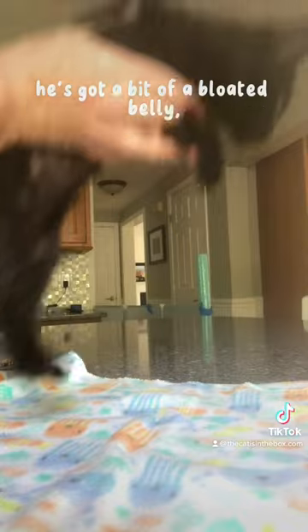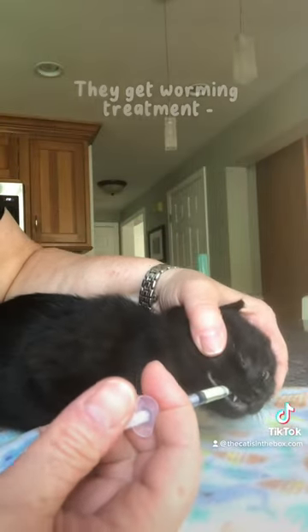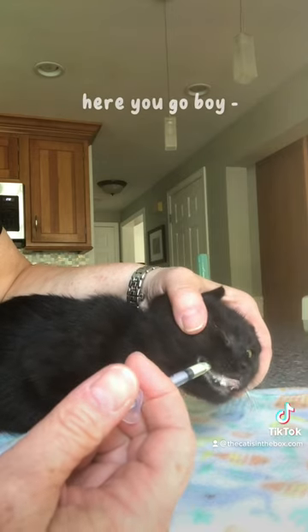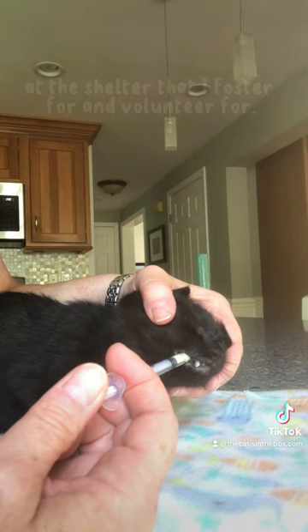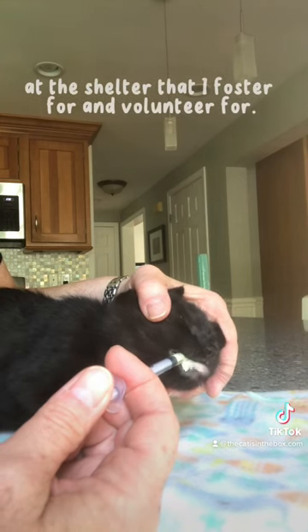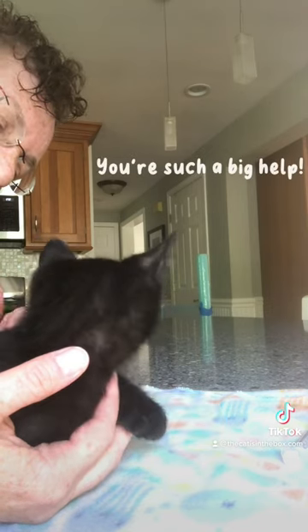Now this big boy — this is Pippin. He's got a bit of a bloated belly, and that could be from worms. This is his second worming treatment. They get worming treatment every two weeks at the shelter that I foster for and volunteer for.